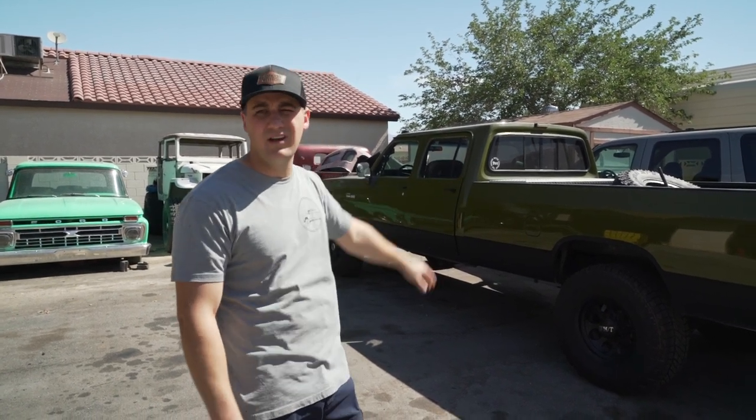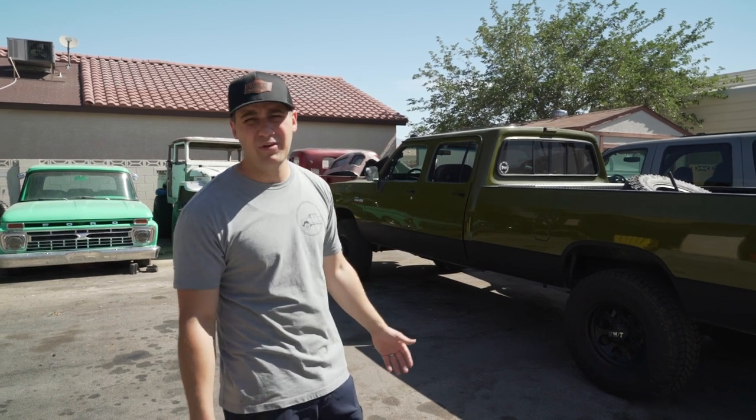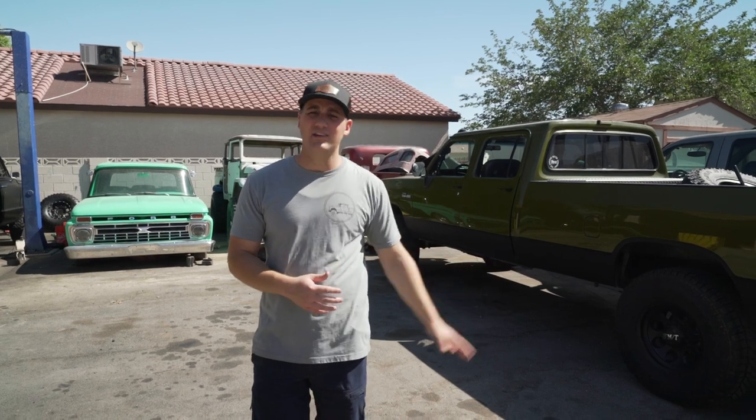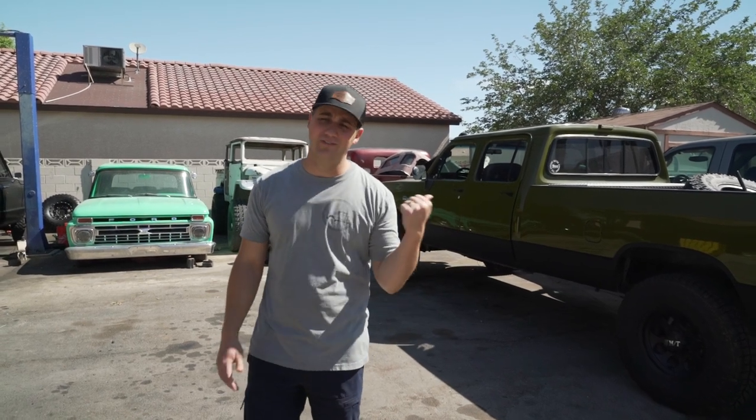It was a rad truck - six-speed manual conversion, 12-valve Cummins, crew cab, 35-inch tires. If you're seeing this video, it's too late to enter to win that truck, but we're always going to be giving away cool stuff like that.